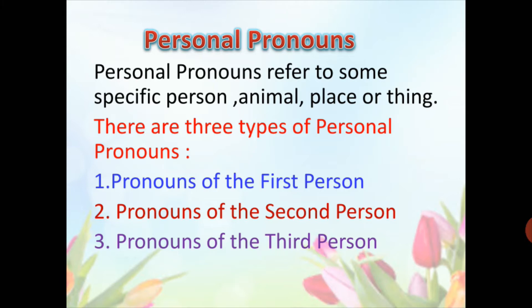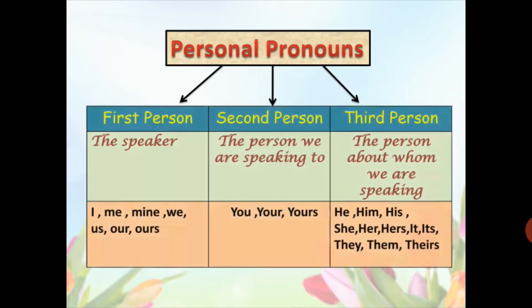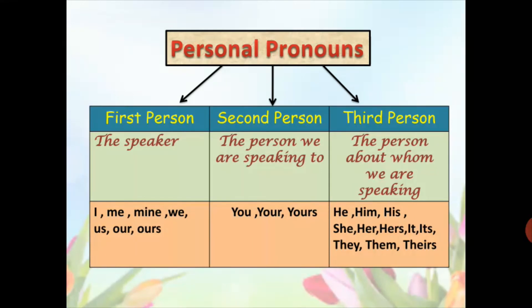So, what are first person, second person, and third person personal pronouns? The speaker in the sentence is called the first person — the person who speaks in the sentence. The pronouns used for the first person are: I, me, my, us, our, we, etc.